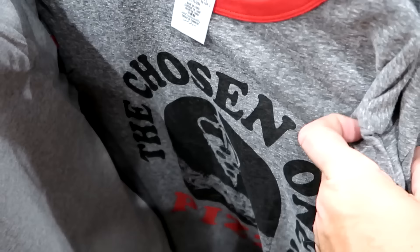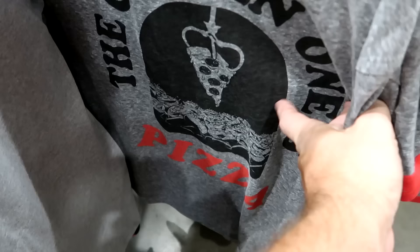Here's a brand new Disney Junk Food Collection t-shirt that says 'The Chosen One' with the claw and all the aliens from Toy Story — says 'Pizza' at the bottom. $19.99 from $50.